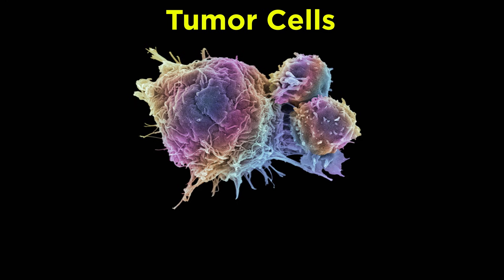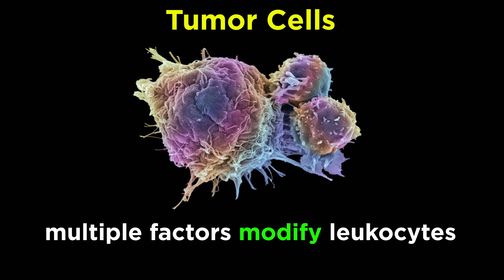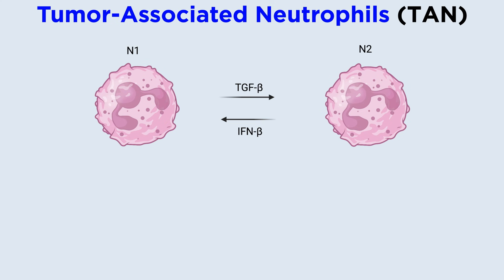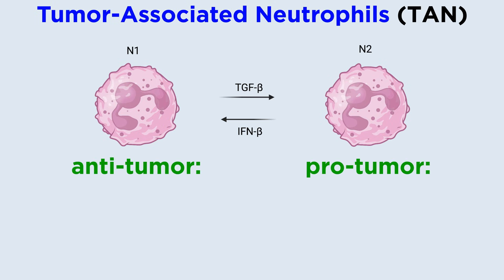Neutrophils have been shown to be present in the microenvironment of many solid tumors. In a tumor microenvironment, multiple factors derived from tumor cells modify the phenotype and function of myeloid cells or leukocytes, such as neutrophils, into phenotypically distinct subpopulations. These factors can be cytokine signals, epigenetic modifications, and other distinct microenvironment factors. Existence of neutrophils polarized to tumor-associated neutrophils, specifically N1 TANs and N2 TANs, phenotypes with antitumor and protumor functions respectively, have been well documented in studies with mice.